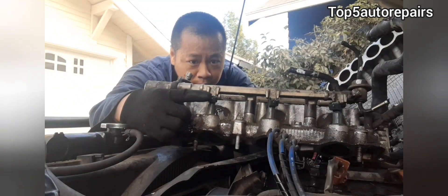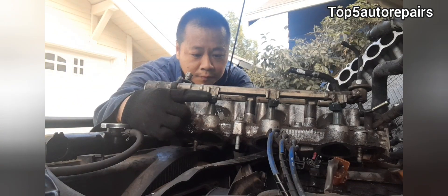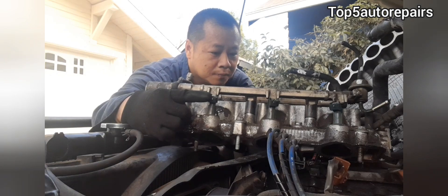How do you know your fuel injector is stuck closed or completely clogged to the point that fuel is not spraying inside the combustion chamber? Welcome back to Top 5 Auto Repairers. How do you know your fuel injector is stuck closed or extremely clogged?